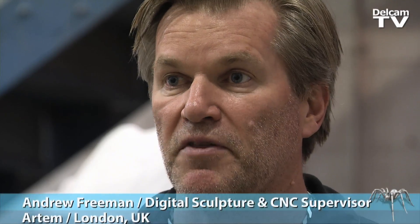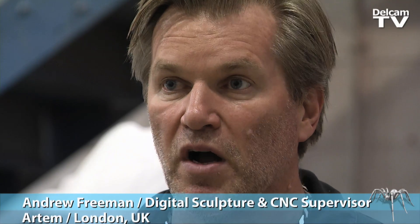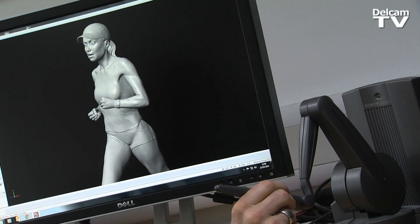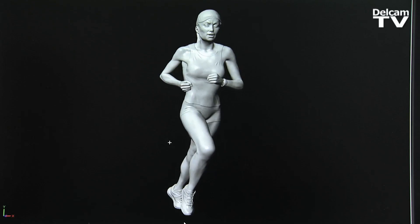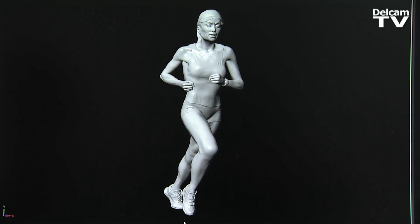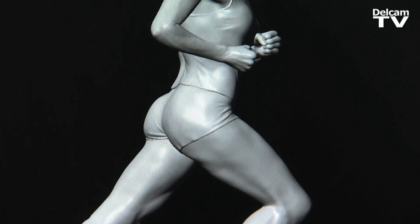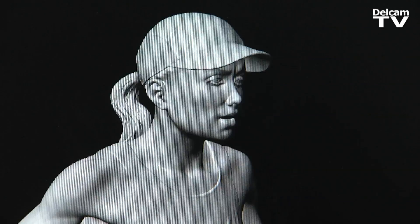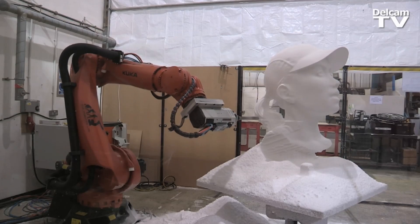We start with the photograph, then we open up a Maya rigged model that's going to be positioned to look like the photograph the client wanted. Then we export the model from Maya into a sculpting package that will allow us to fine-tune the model, add on the clothing, change the muscles, and give the look they want — for the triathlete in this case. Once we're approved on that, we can start chopping the pieces up and put them into Delcam for robot cutting.